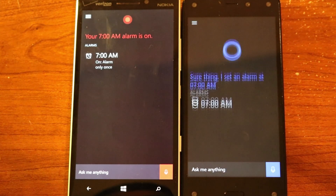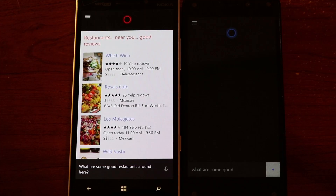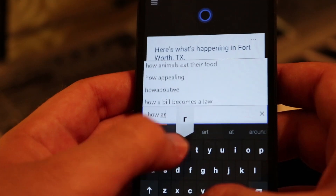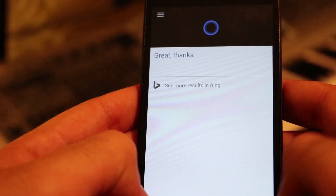That being said, once you're in the application, you can tell Cortana what you want to search with your voice. Conversational search doesn't work as well as on the Windows Phone, but if you need to know an answer to a relatively simple question like the weather or nearby restaurants, Cortana will quickly respond. If you're not in a talkative mood, you can still type out inquiries just like the Windows Phone version.